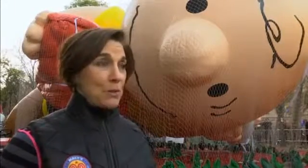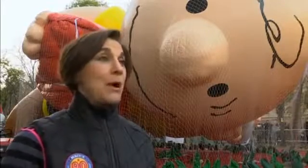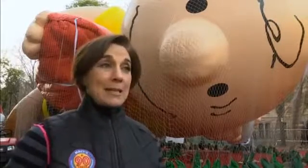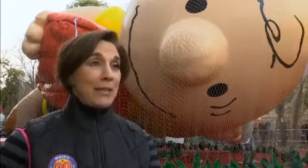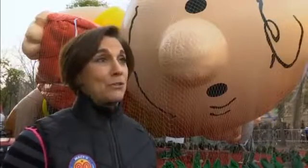We've got a brand new Trolls balloon which, for the first time, is four characters in one balloon. We've also got a brand new Greg Hefley balloon from Diary of a Wimpy Kid — this is the second time Greg Hefley has flown with the parade. The difference is this year he's in a totally beautiful, full-color outfit; our first Greg Hefley balloon was actually black and white.